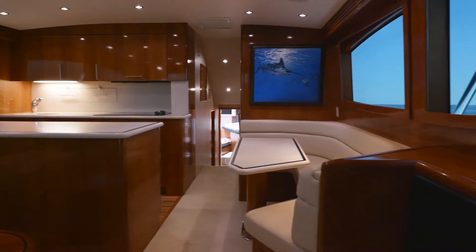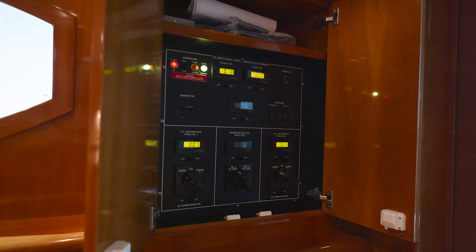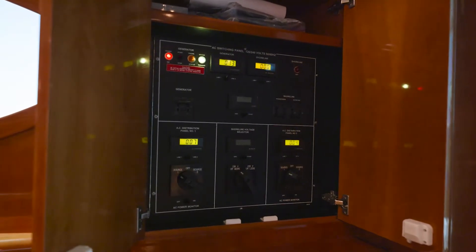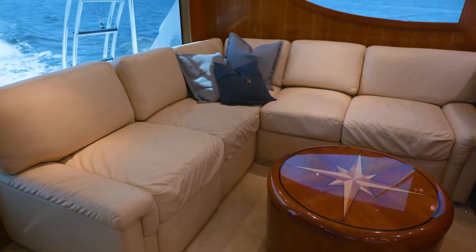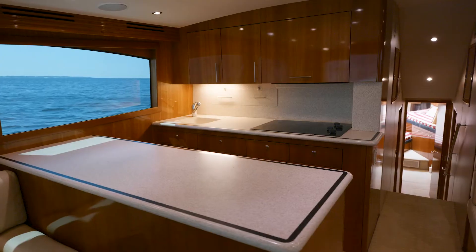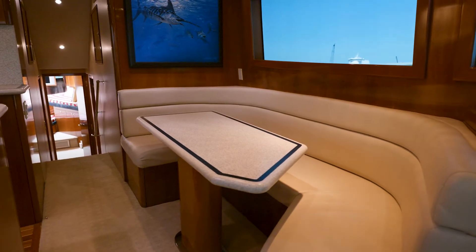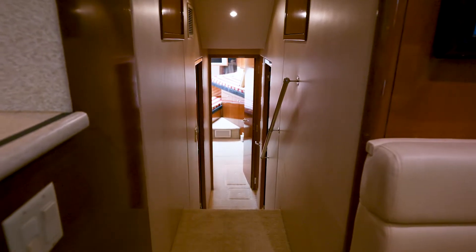As we move inside to the salon area, immediately to starboard you'll notice the full complete ship service electrical panel, to port an L-shaped sofa, a peninsula style galley to starboard, and a U-shaped dinette.